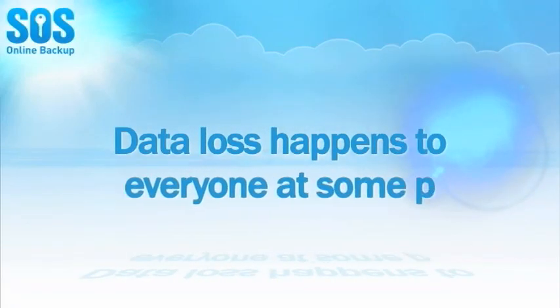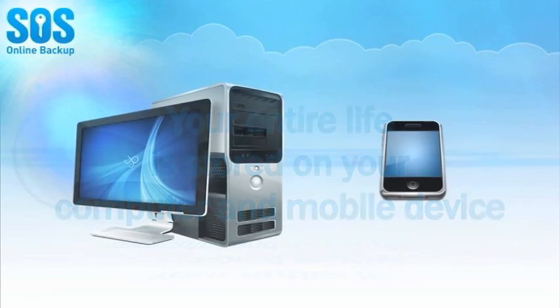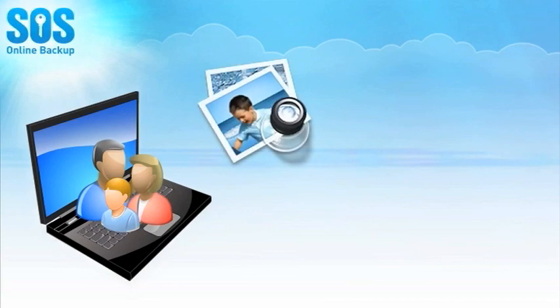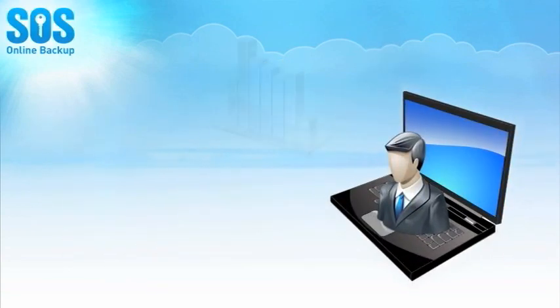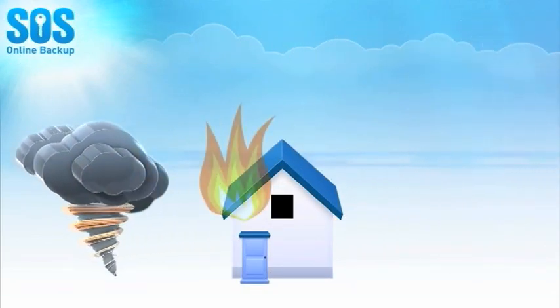Data loss happens to everyone at some point. Your entire life is stored on your computer and mobile device, and both are at risk for loss or damage. Think about it — your family photos and home videos, music library, Facebook account, and if you're a business, your financial reports and confidential data. Life is unpredictable, and your data is vulnerable.